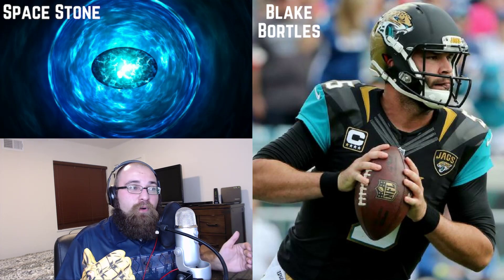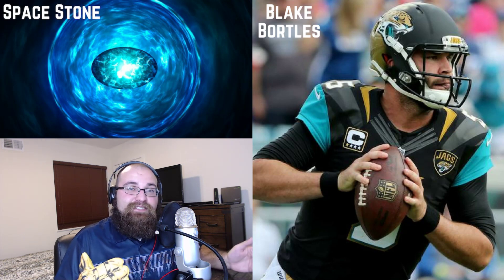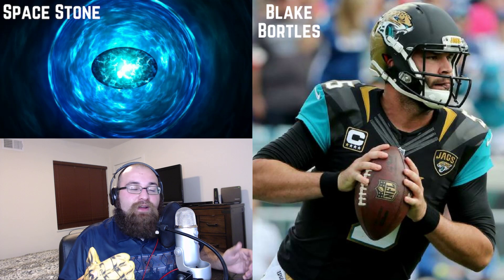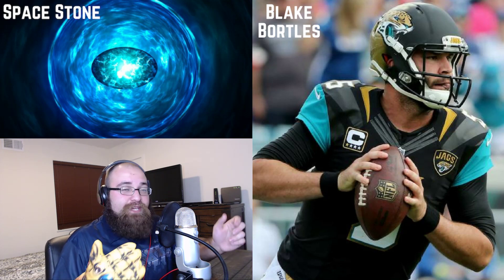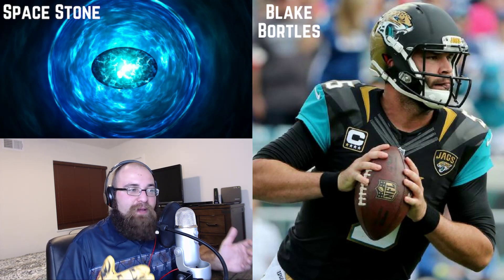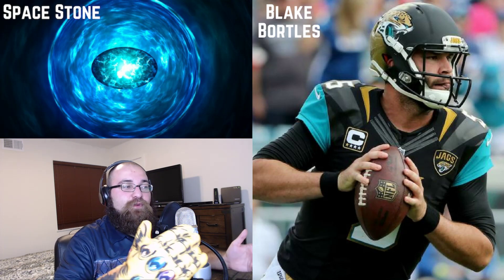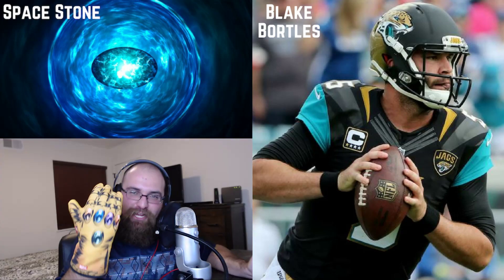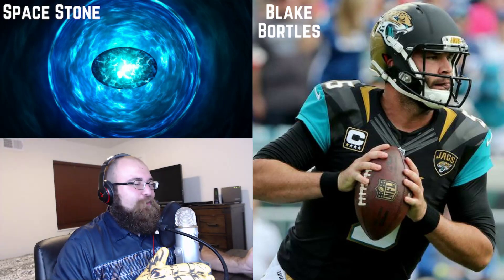In fantasy football, Blake Bortles over the last two seasons — in six-point-per-passing-touchdown leagues — was the number 13 quarterback last season and the number 11 quarterback the year prior. He's around that mid-tier quarterback range on a yearly basis, yet nobody gives this man the respect he honestly deserves when it comes to fantasy. I know where I get my gems from — they're always ripe and clean on a weekly basis.